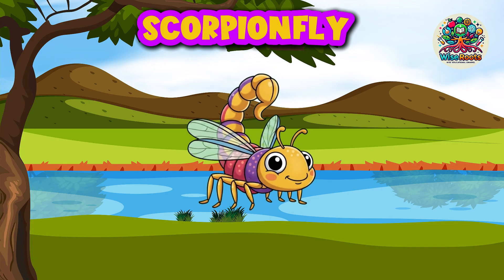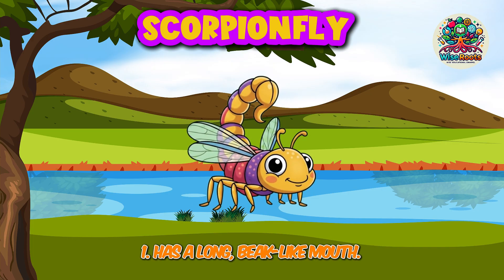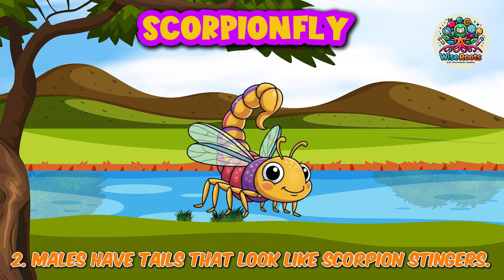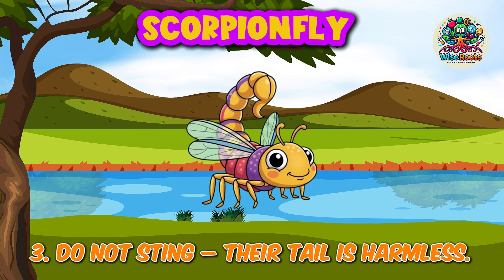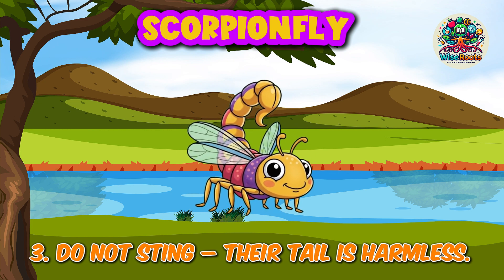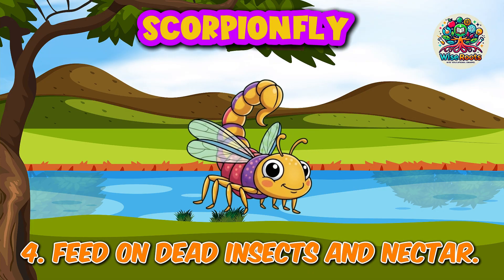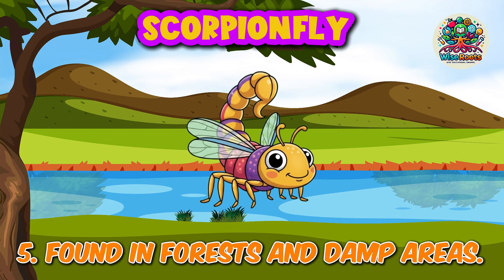Scorpion Flea. 1. Has a long beak-like mouth. 2. Males have tails that look like scorpion stingers. 3. Do not sting — their tail is harmless. 4. Feed on dead insects and nectar. 5. Found in forests and damp areas.